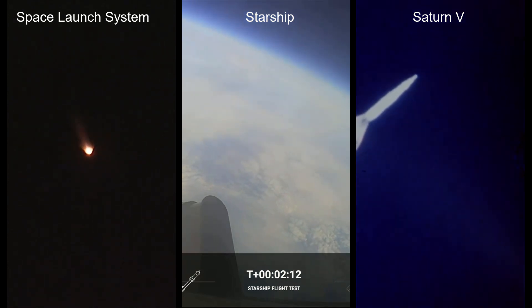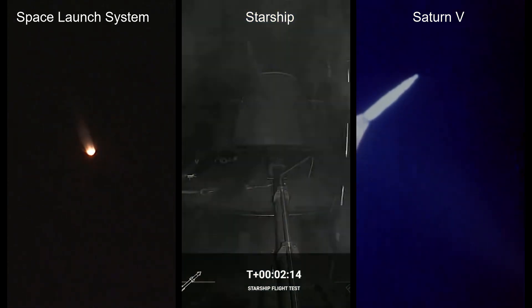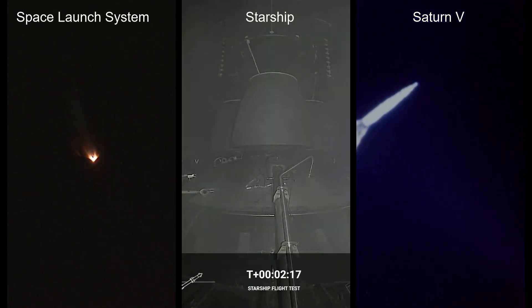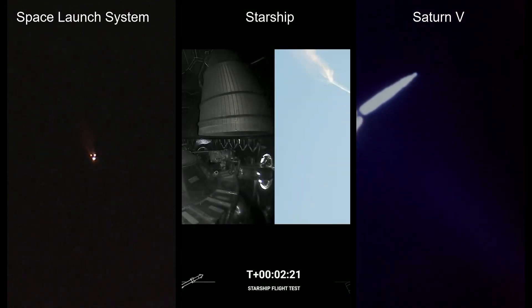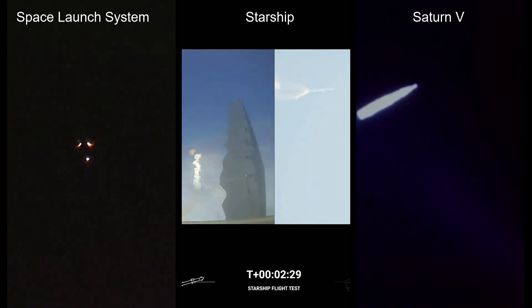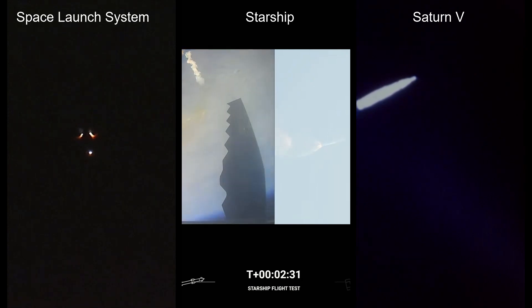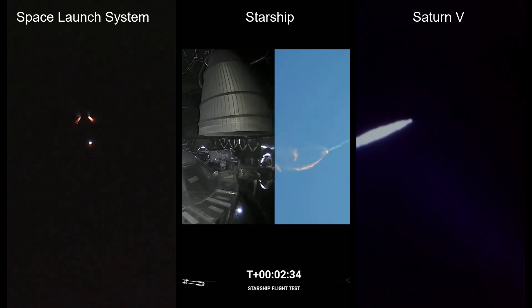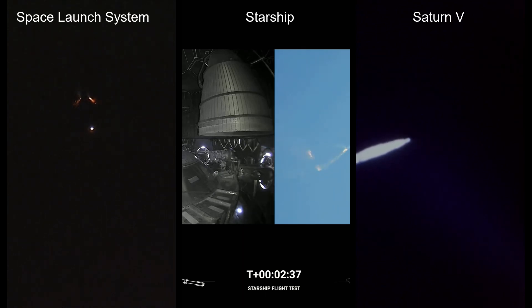Onboard view from Starship. Views of the Raptor engines on the second stage as we prepare for stage separation. Confirmation that the solid rocket boosters have separated — these 177-foot boosters. Now the core stage continues to power the flight of Orion. All four RS-25 engines firing, traveling over 3,400 miles per hour, 46 miles down range.